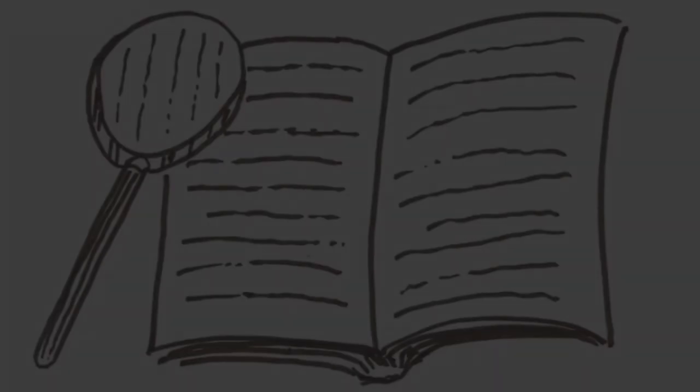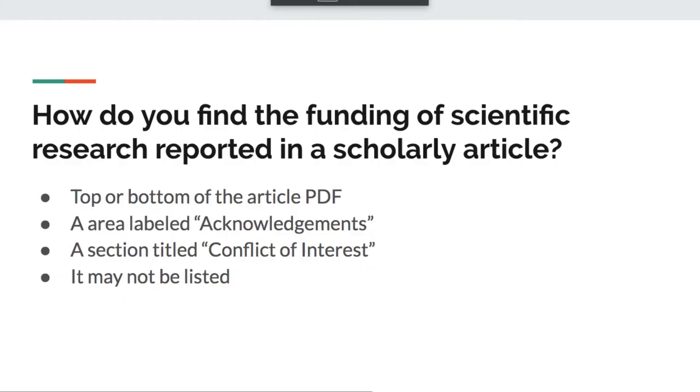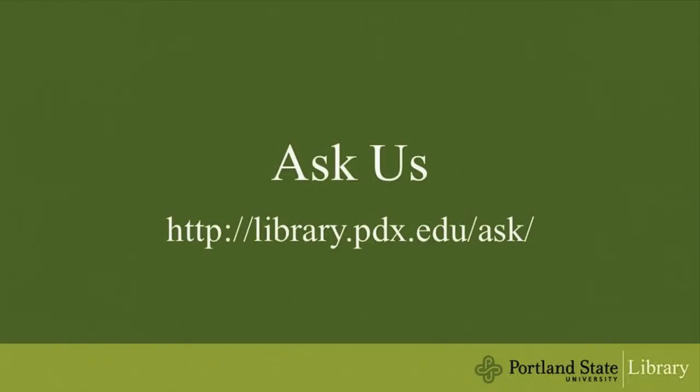A little scrutiny can go a long way towards identifying bias associated with a funding source. Scholarly articles will often list their funding sources somewhere within the article, either in an acknowledgments area or conflict of interest section. Identifying the funding source can lead to further questions about the design and conclusions of the study, and what other scientists say about the research.